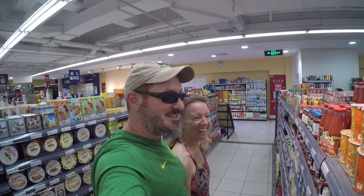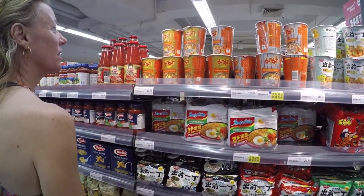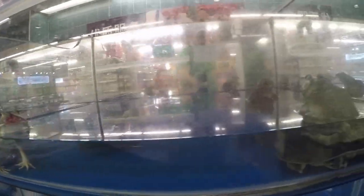You're not going to believe this — they have groceries. Frogs, turtles, and eel.